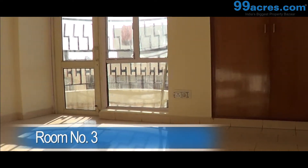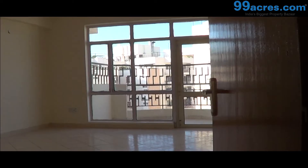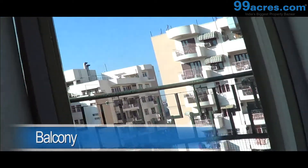Room number 2 also has an attached bathroom with two big cupboards. Room number 3 also has an inbuilt cupboard. All the rooms and the hall are connected to a balcony.